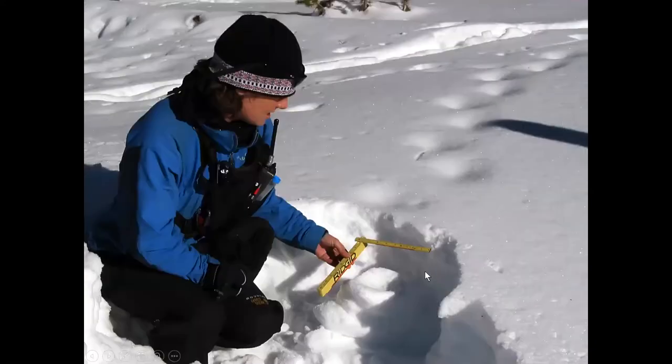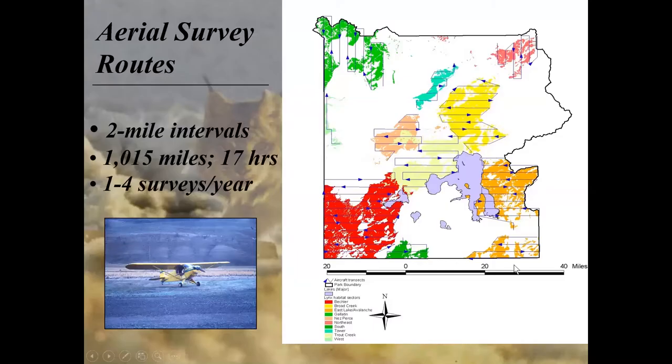Here's Tiffany looking at a set of lynx tracks. The lynx track doesn't have much detail, but it's a short walking stride. We do what's called a pillar test by excavating around it, then cleaning the snow off the top, and you can see that round padded foot of the lynx. We also did 1,029 miles of airplane surveys—1,015 were specifically for lynx—showing the areas and routes we flew over those three winters.